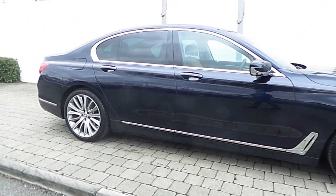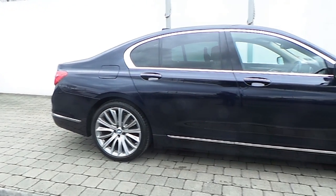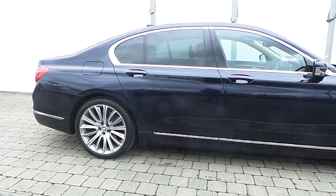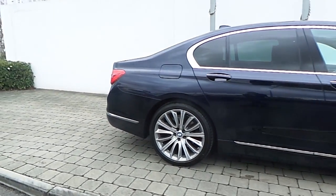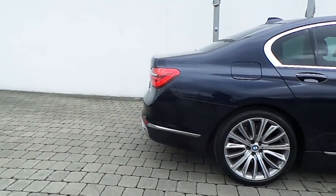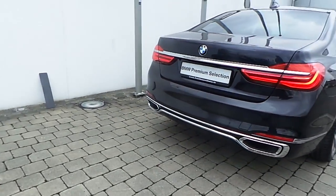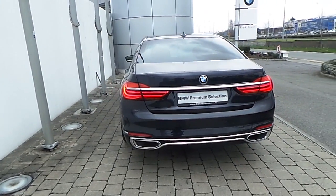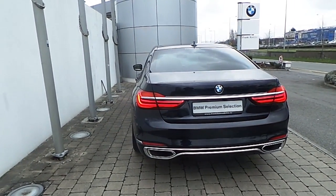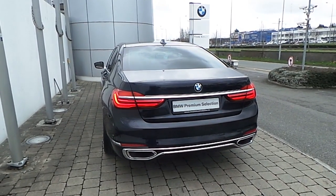Surround view, sun protection glass in the rear, exterior folding auto dimming mirrors, reversing assist camera as part of the surround view package, front and rear park distance control sensors. The car is finished in an imperial blue xyralic paint.